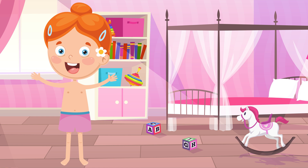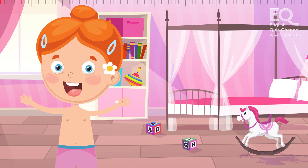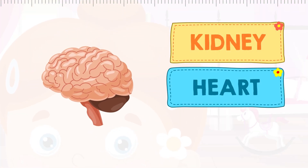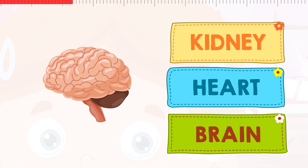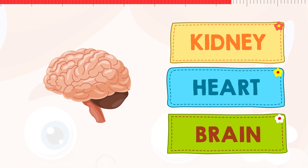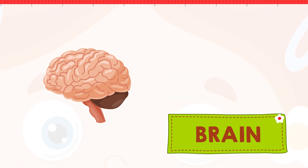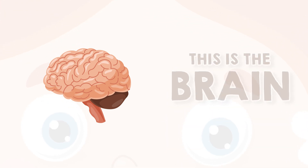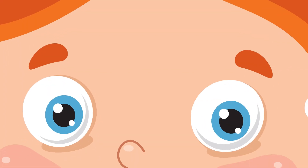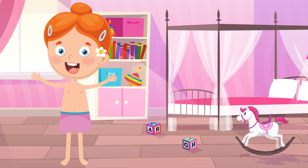Here comes the most important organ you have. This makes you feel, think, wonder about things. Is this the kidney? Is it the heart? Or is it the brain? That's right, this is the brain. Our brain is who we are. Animals have brains too, but our brain is bigger, so we are smarter.